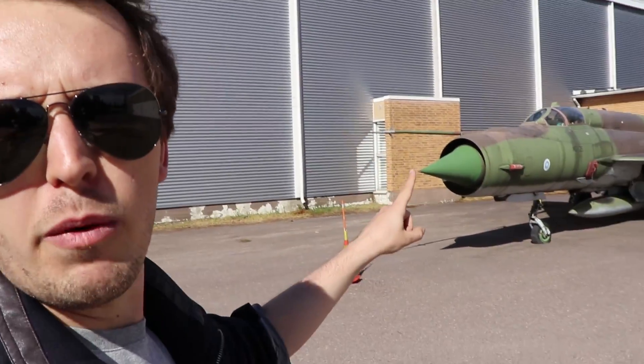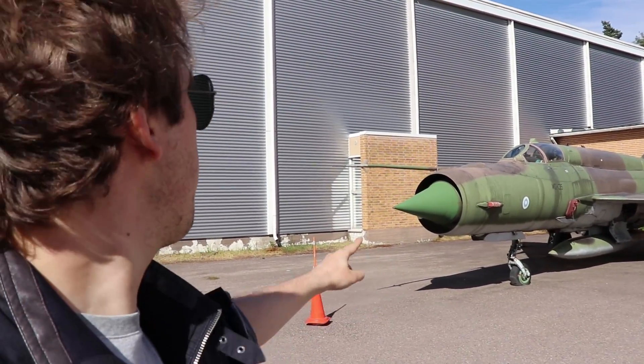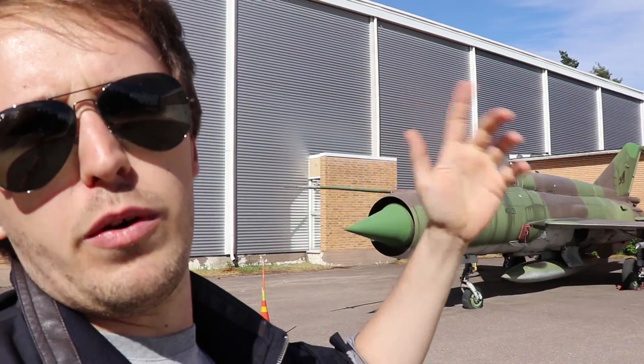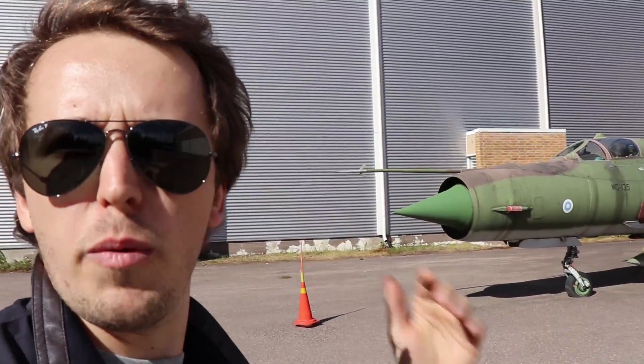One more thing: when the MiG-21 started out, the lance was below the engine, coming out on the bottom, and then they moved it up top in the later models. Anyway, just a little bit of trivia for you. As always, guys, have a great day, good hunting, and see you in the sky.